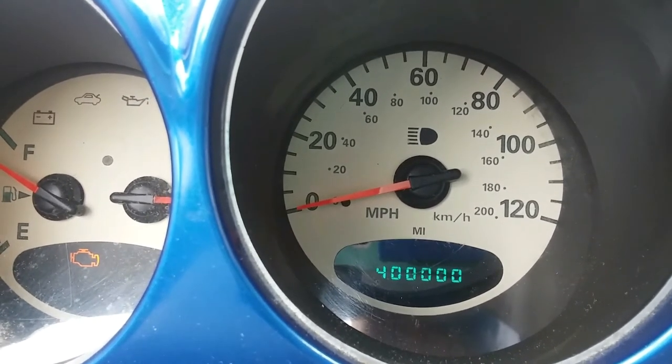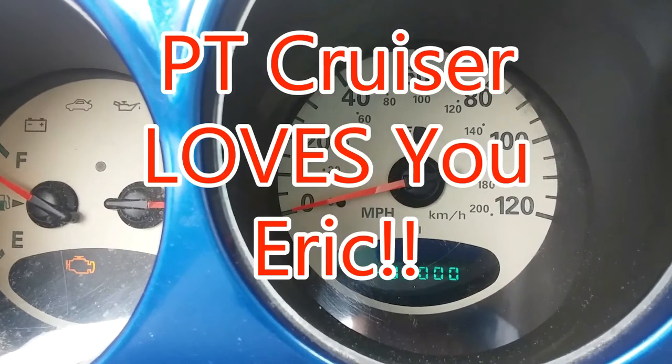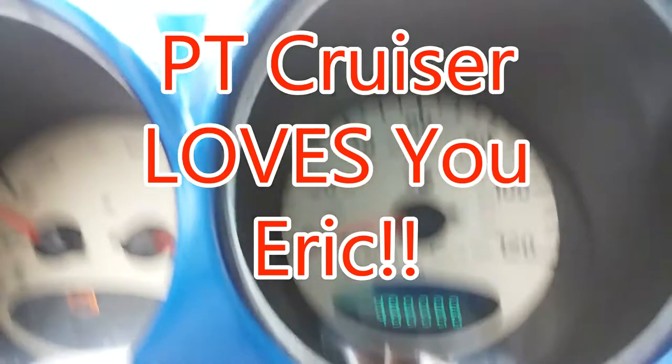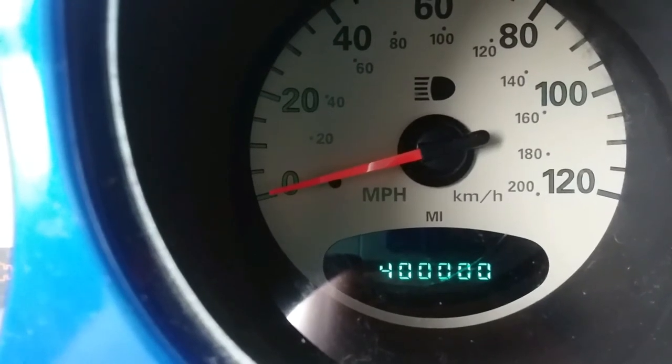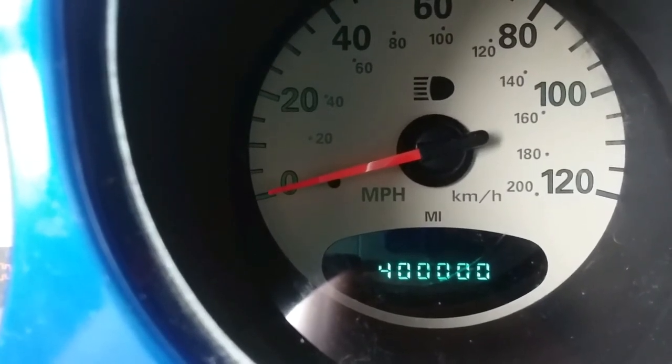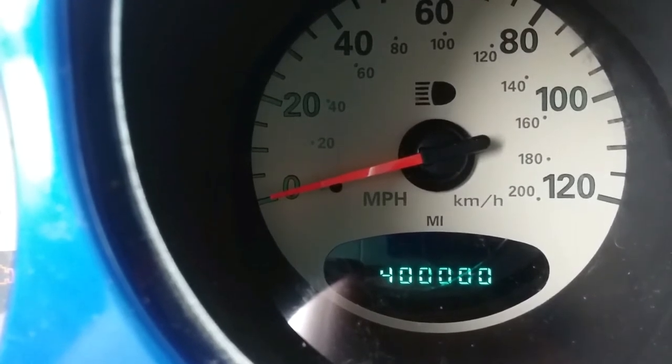Let's give a shout-out to our mechanic! Yay, mechanic! Hi, Eric! This is your shout-out! My car now has 400,000 miles on it! Go, PT Cruiser! And thank you, Eric, for being the world's most awesome mechanic — 400,000 miles on the car!